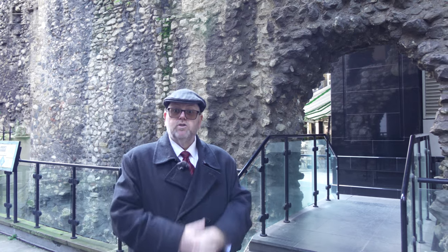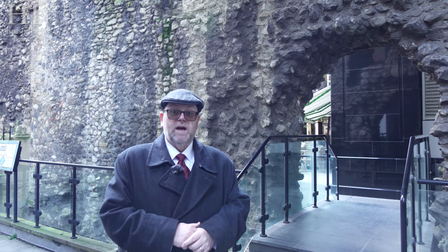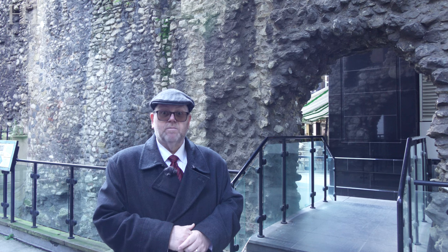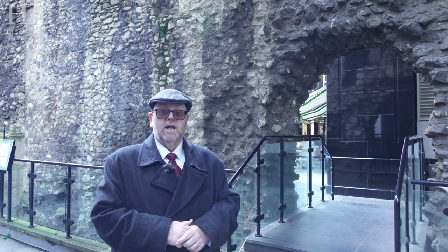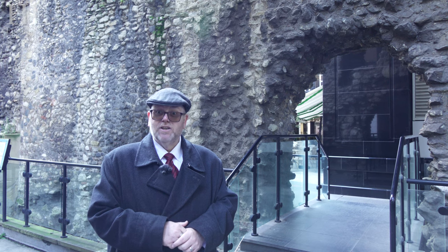Thank you very much for watching. I do hope you enjoy these videos, and if you do please subscribe and tell your friends on TikTok and on YouTube. If you want to see what we do outside these videos, please go to historylord.co.uk to see about one of my walking tours of London, or have a look at Last Line Films — that's James's YouTube and TikTok channel.